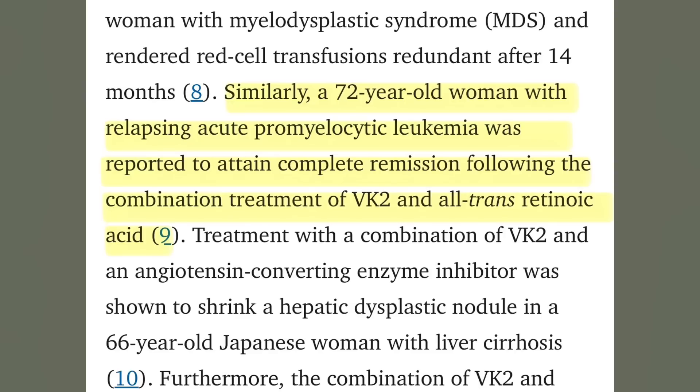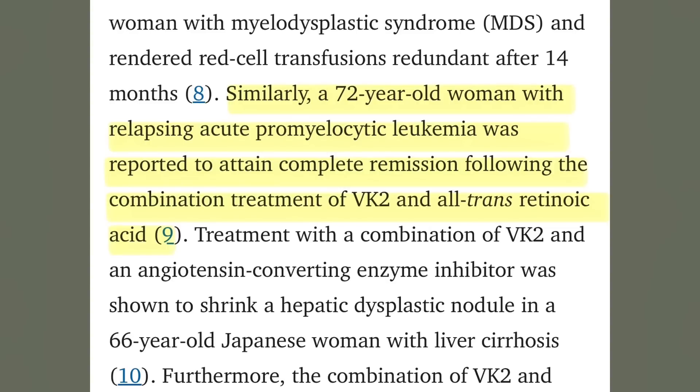So that's actually quite successful. And similarly, a 72-year-old woman with relapsing acute promyelocytic leukemia — a type of blood cancer — was reported to attain complete remission following the combination treatment of vitamin K2 and all-trans-retinoic acid.